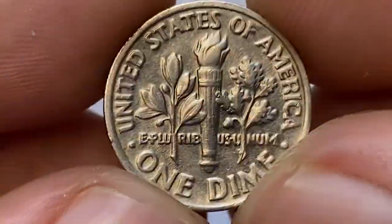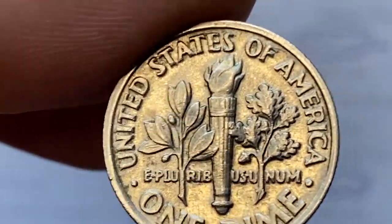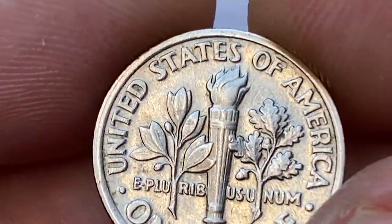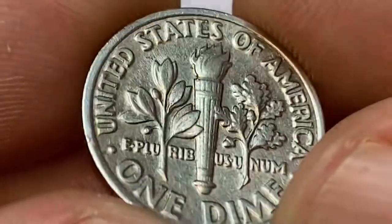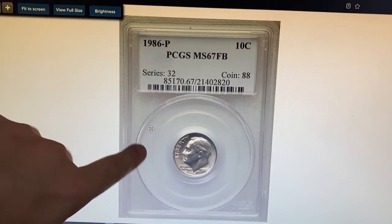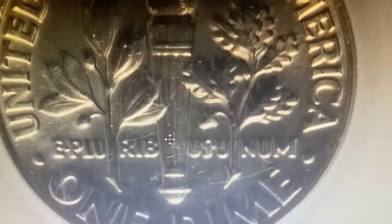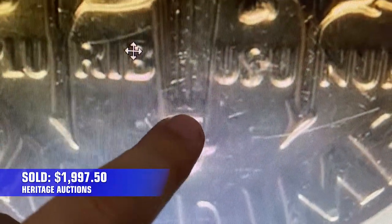These coins are common in circulation and worth just a dime at lower grades. The US Mint struck more than 682 million dimes in Philadelphia — they are easy to find at higher circulated and lower uncirculated grades. Up to MS66 they become scarce, and adding the full bands designation, they are rare at MS67 with full bands and worth over $1,500. Here is a 1986-P dime at MS67 FB condition — a problem-free gem with razor-sharp strike and full bands on the torch — which ended up selling for $1,997.50 in 2015 at Heritage Auctions.